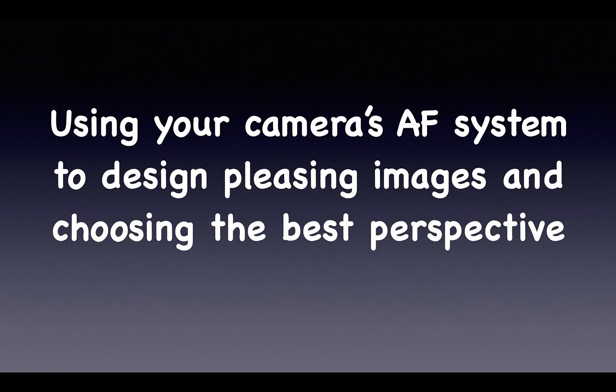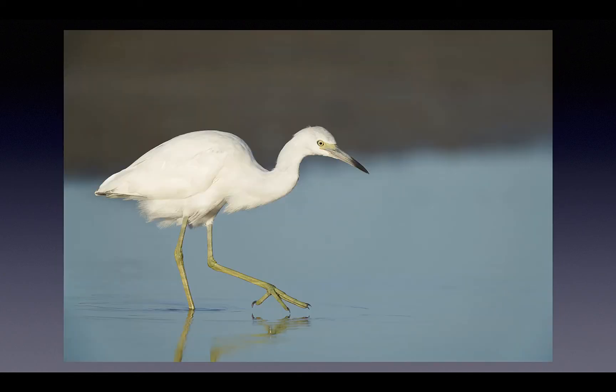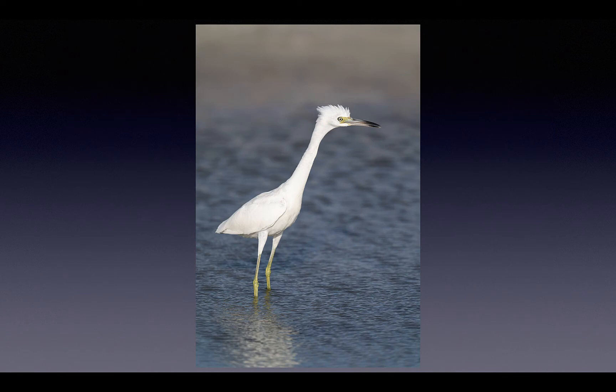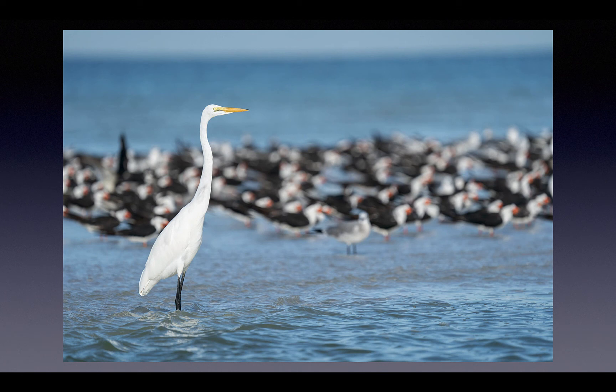We'll teach you to use your camera's AF system to design pleasing images and how to choose the best perspective. With horizontal images we'll teach you to get the bird out of the center of the frame, and as you get closer we still want to keep the bird back in the frame — here we have about four times more room in front of the bird than behind. We'll teach you that with verticals, putting the bird dead center works very well, and here I move the bird left of center to give him room to see into the frame. We'll teach you to be on the lookout for interesting backgrounds — great egret with a flock of skimmers and a single laughing gull.